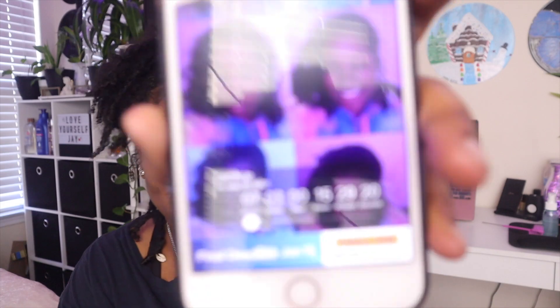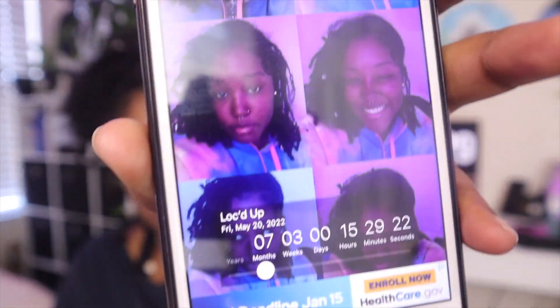Welcome or welcome back to my channel. It's your girl — not J-Lo, but the NJ-Lo Lopez. Back with another video for you guys. Today's video is going to be a lock update. I am officially seven months and three weeks locked. In honor of my locks, I should probably do a lock update.